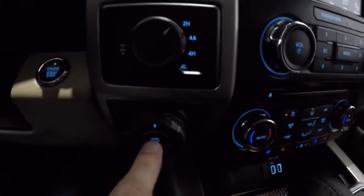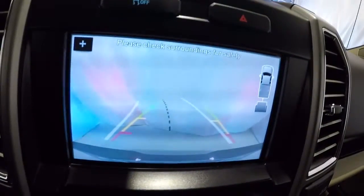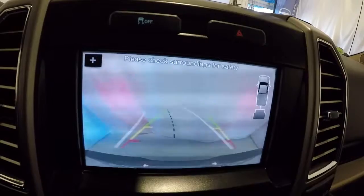It does have the trailer backup and I'd like to show you that. When you put the vehicle in reverse, you got your backup camera with guidelines on there as well. You can see a little image of your truck with your trailer, and this is going to help guide you as you back your trailer up.